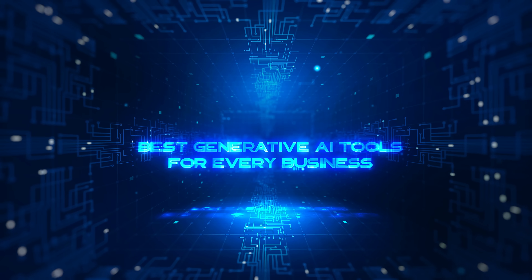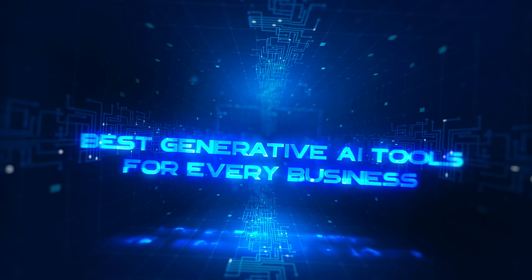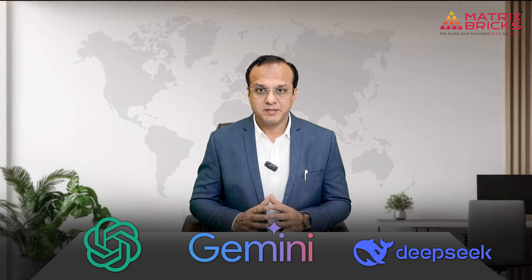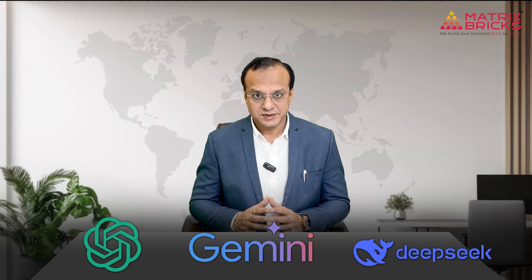Best generative AI tools for every business. There are so many generative AI tools out there right now and let's be honest, most of us don't have the time to test them all. And yet when you do use one, like ChatGPT, Gemini, or DeepSeek, people assume you are cutting corners.